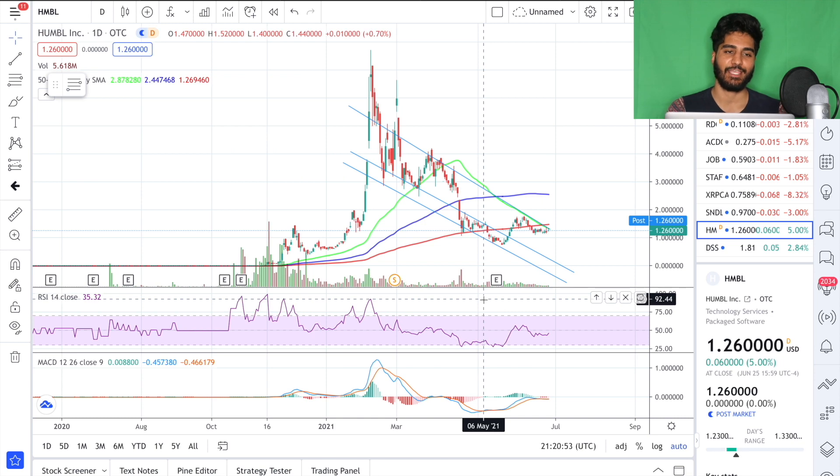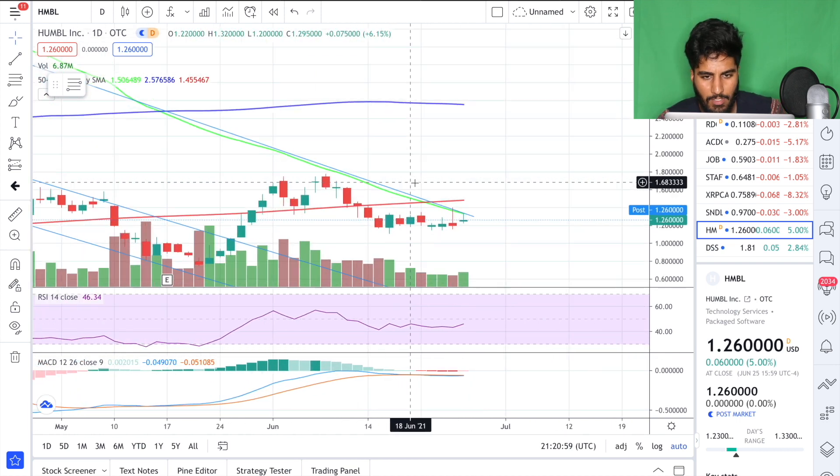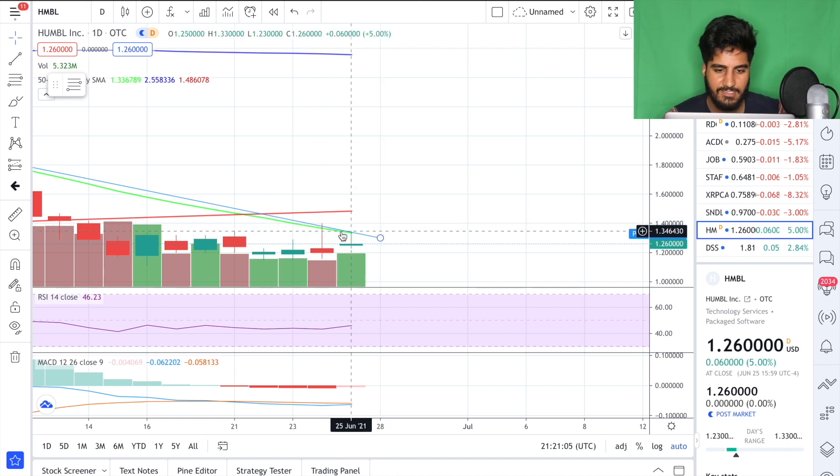Welcome back to Dummy Boy Finance. I'm Dummy Boy and we're going to get straight into our explosive penny stock watchlist. The first stock we're looking at is Humble on the daily time frame, up five percent. I'm going to update you guys on what we are looking at right now — we got a backtest of our 50 SMA as well as a major level of resistance that Humble desperately needs to break out of.